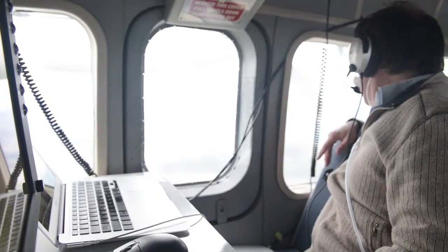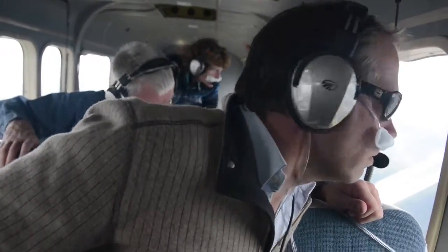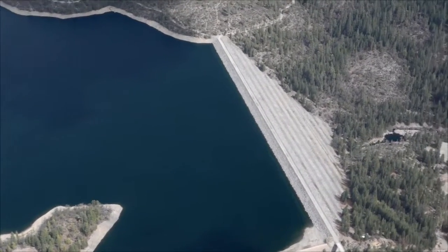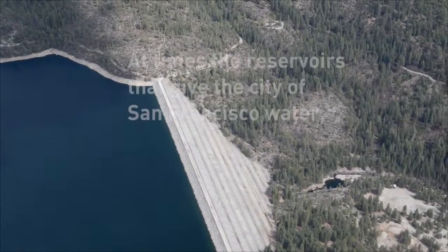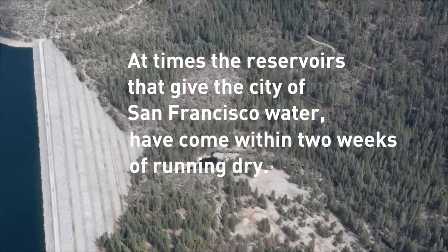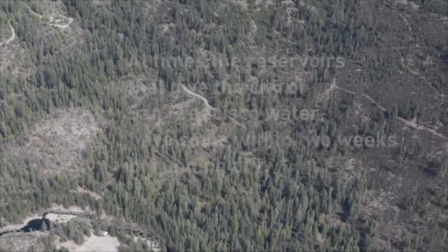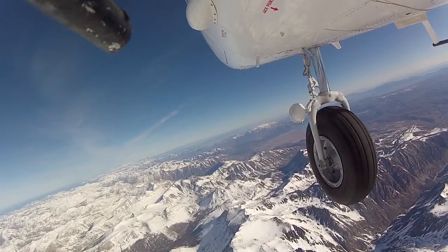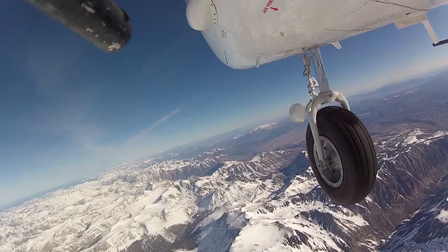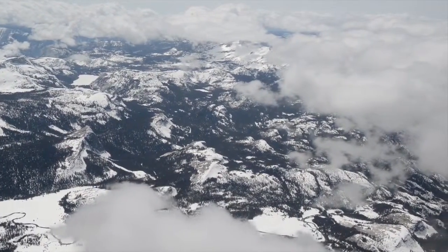There's an enormous void in our quantitative knowledge of the mountain snowpack, and pressure is being put on us increasingly to know that mountain snowpack because it is our primary resource for water. When you fly over the mountains you can see snow down there and no snow over there, but you have no idea how deep the snow is or how fast it's melting.